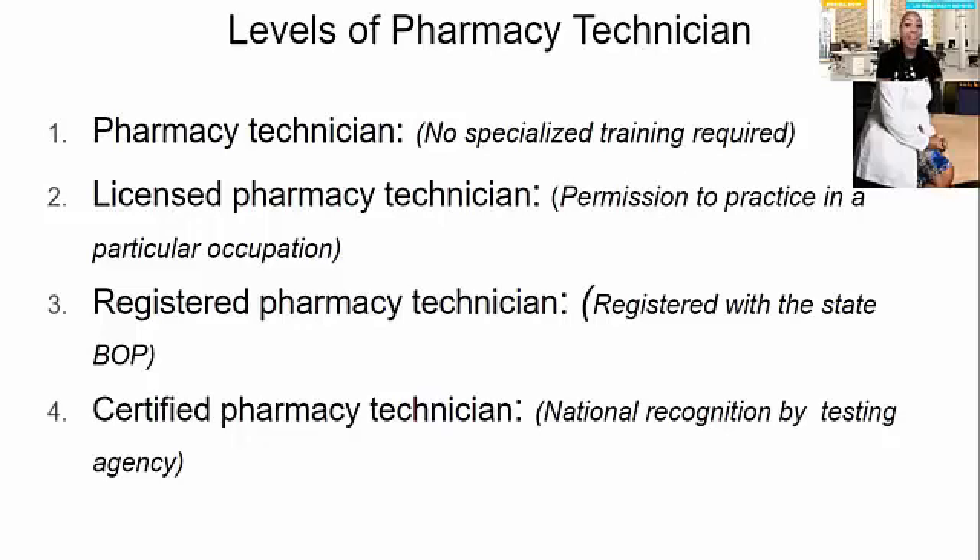The fourth and final level is certified pharmacy technician — that's where I am. I am certified, licensed, and registered. I have national recognition through the PTCB and I am registered and licensed through my state board of pharmacy. Once you reach level four, you can start applying for IV certification, medication reconciliation, compounding, and other advanced specializations that really let you elevate in your field.